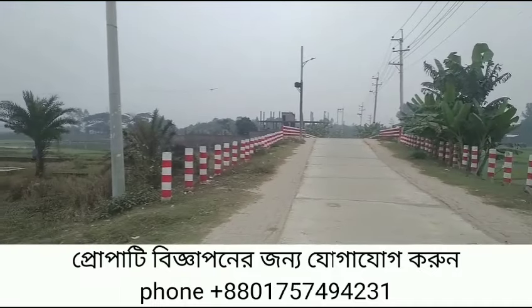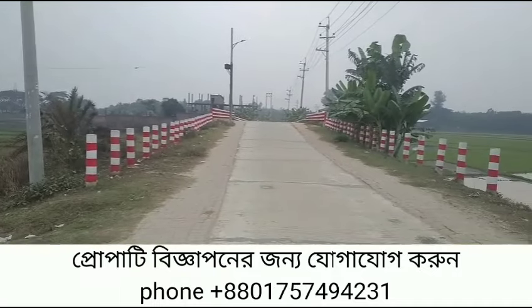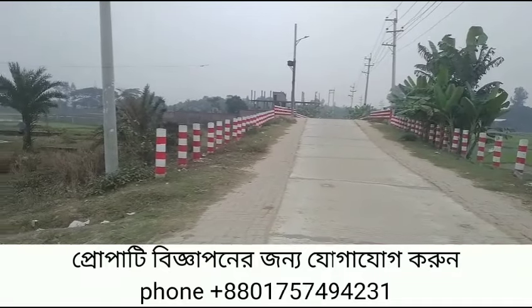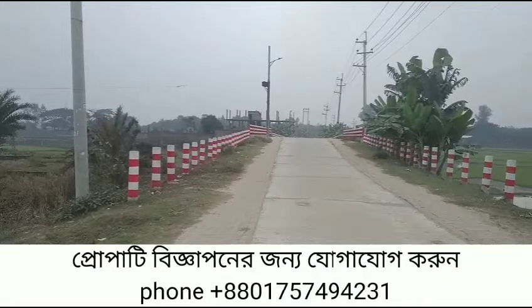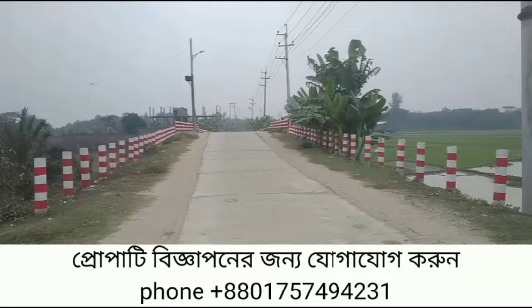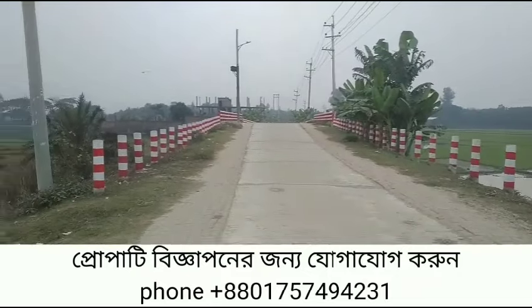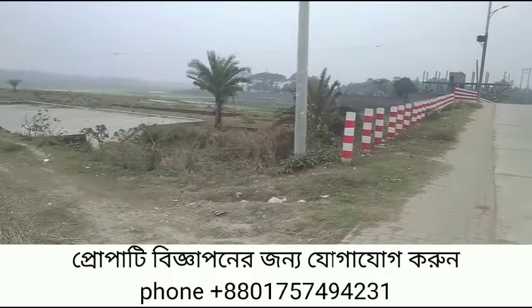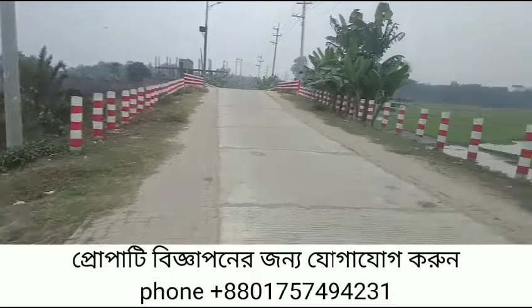I am going to show you how the road is located in Gajipur, which is the IOT University Road. IOT University Road is located around 2 km.